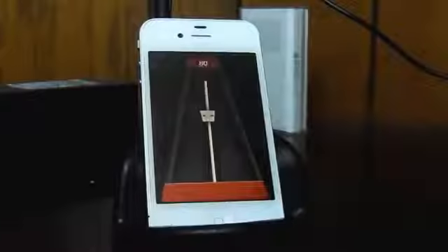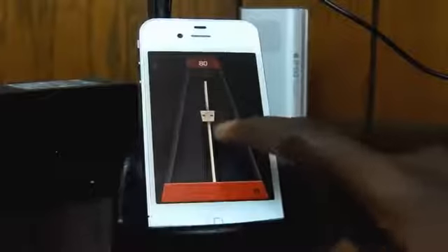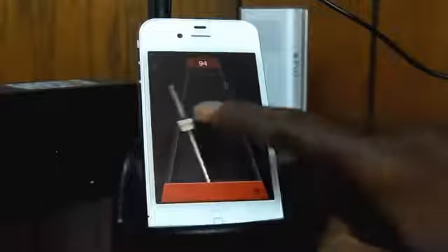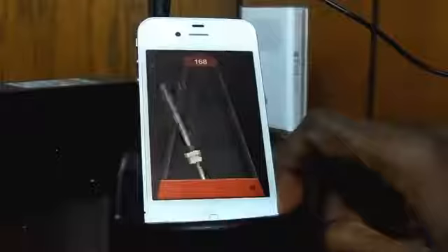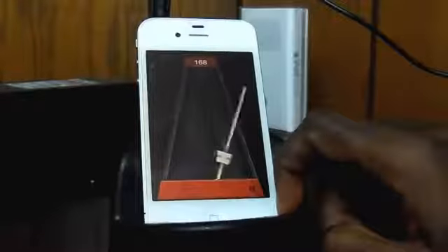The next app on the list is one for musicians out there known as Metronome. As the name tells you, it's a simple metronome app that allows you to keep time with your music. Tapping it starts the metronome, and you can either slide up or down to increase or decrease the tempo. The app even plays in the background, which is handy if you want to use the app while reading sheet music on another app or something like that. The app is also free on the App Store.